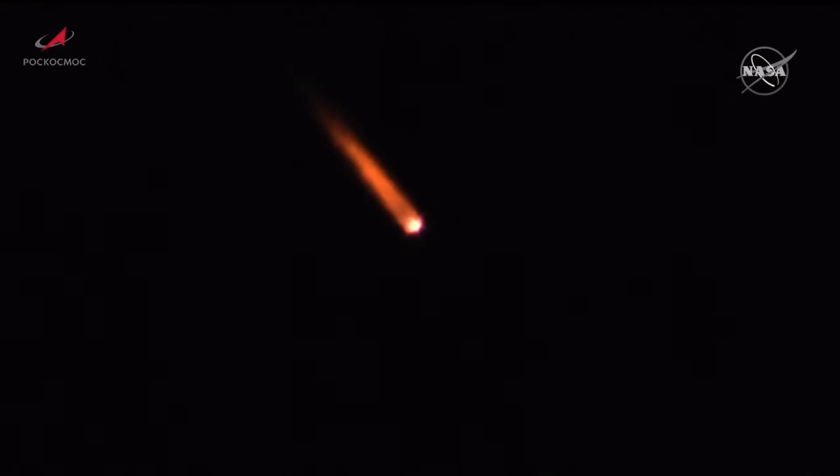Coming up on first stage shutdown, and we have first stage separation. Launch tower jettison reported, everything in good shape. Two minutes, 12 seconds into the flight.